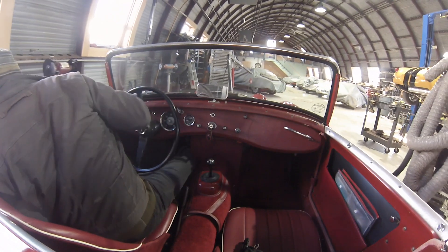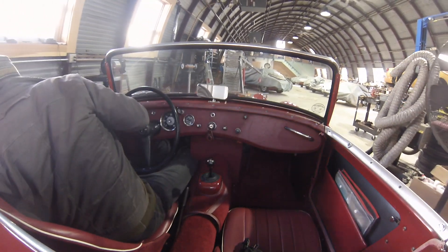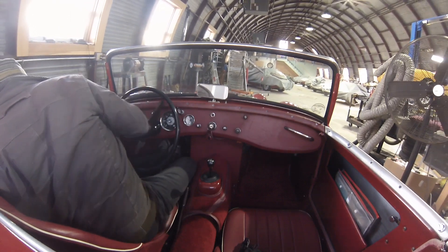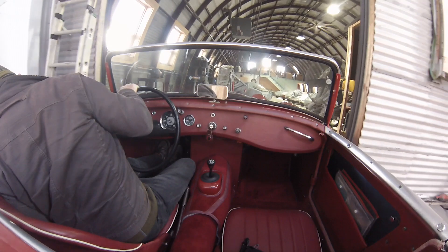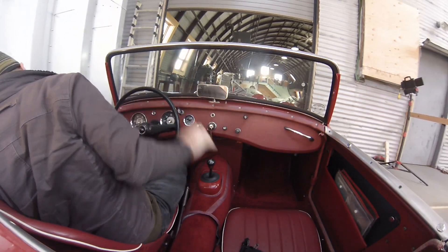Hello from Bug Eye Guy. I'm going to take you for a drive in a 1960 Bug Eye called Mitchell that we just put a brand new clutch in. So here I am in our Quonset hut, our headquarters, backing down the ramps in through the addition.